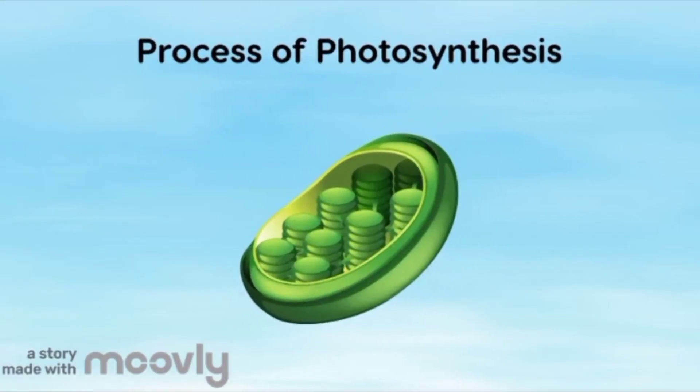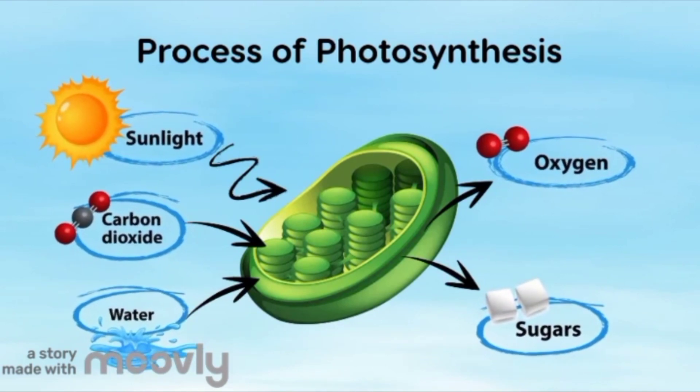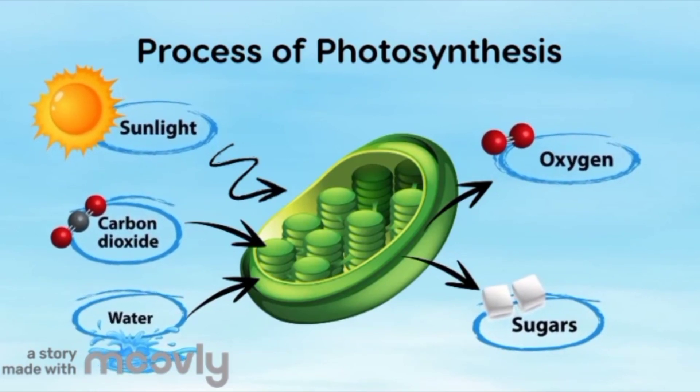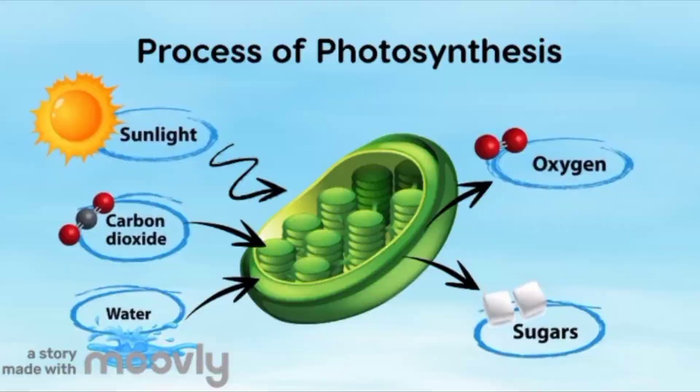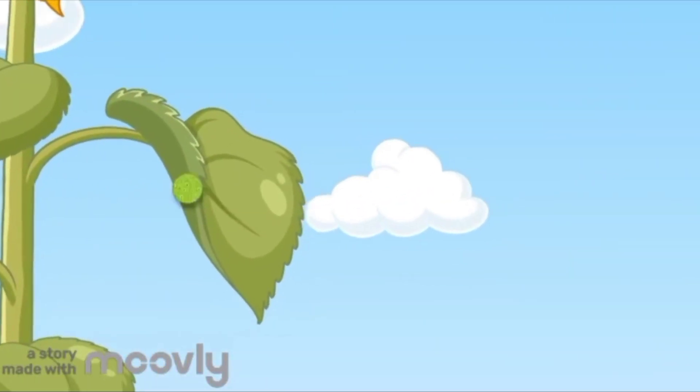They make their own food using sunlight, air, and water. Now imagine a tiny kitchen inside each leaf of a plant. In this leaf kitchen, there are special workers called chlorophyll that love sunlight. They catch sunlight using their green color.